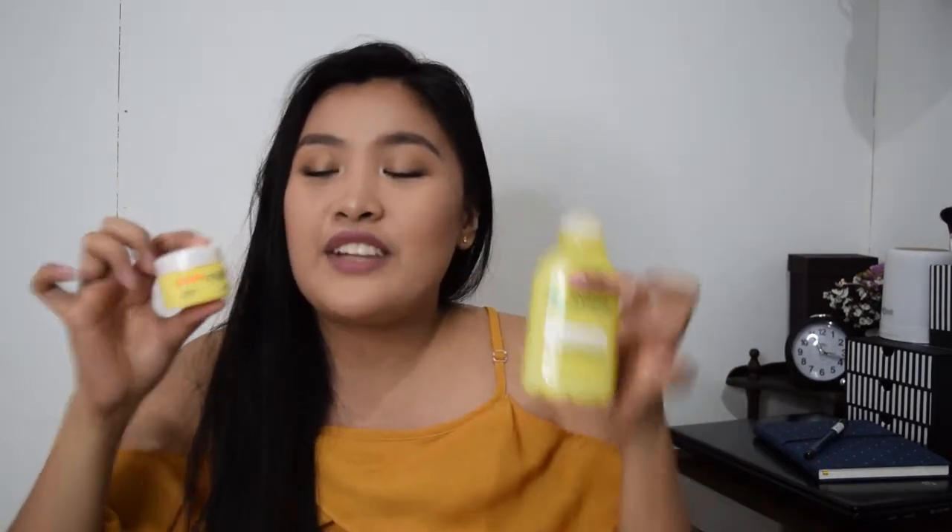The next products are from Garnier. This one I keep repurchasing — I've bought it multiple times. This is the Garnier Light Complete White Speed Multi-Action Whitening Serum Cream. I always use this and I've raved about it in my videos before. It's my favorite cream, so I just bought one more.